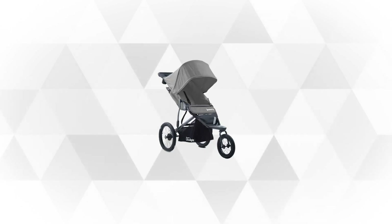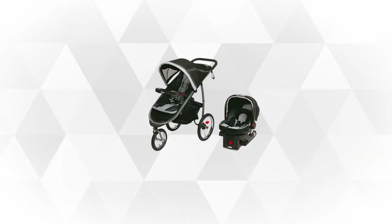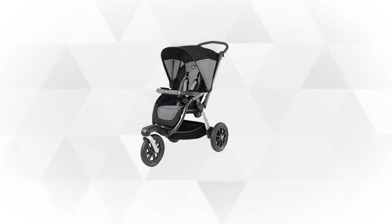If you want to find the best prices and more information about the products mentioned in our video, then you can check the links in the description below. Now, here are the best jogging strollers to keep you rolling.